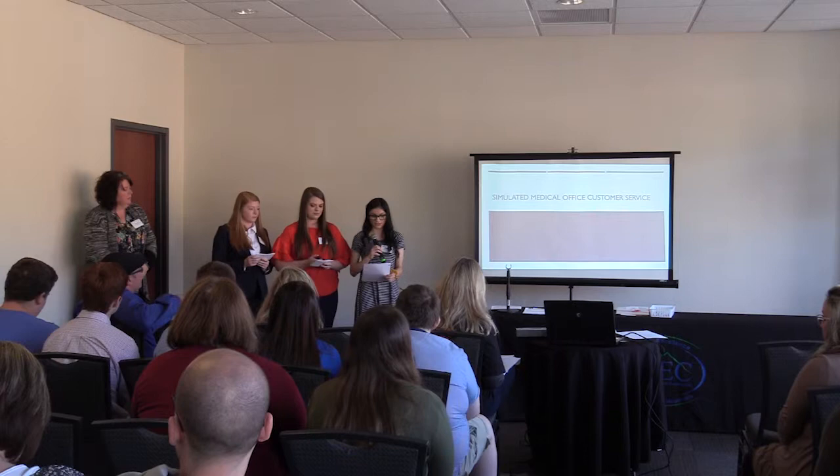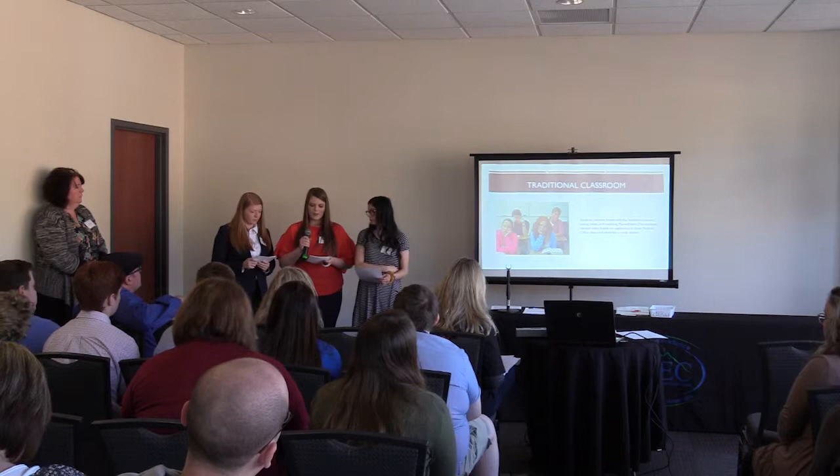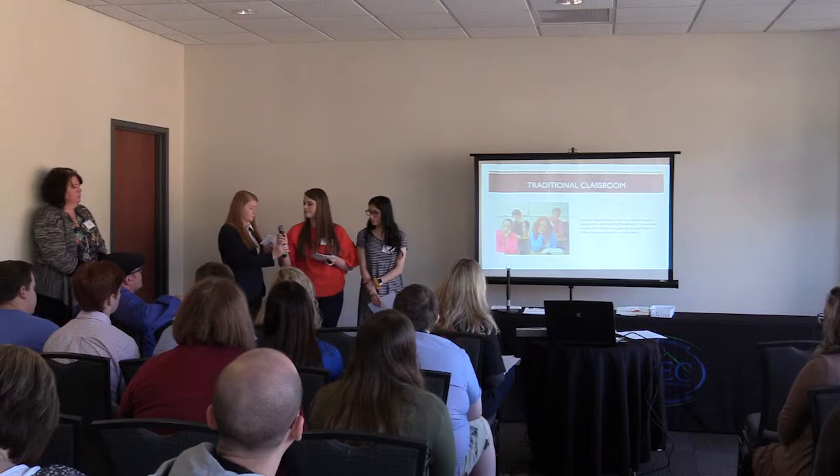We're here with Lee County ACT Medical Office class, and in the fall we requested a grant for our own simulated medical office for a more hands-on learning experience. We became bored with traditional lecture, taking notes and watching PowerPoints. We wanted a more hands-on application in our medical office class, so we asked for a workstation.